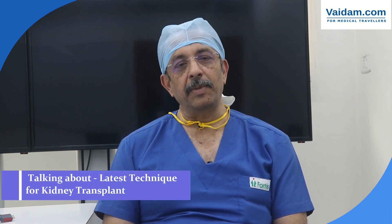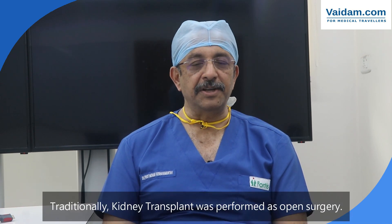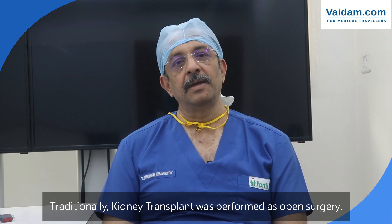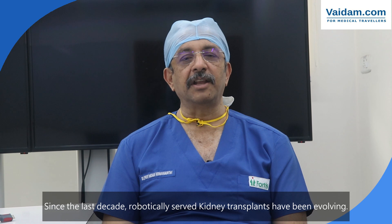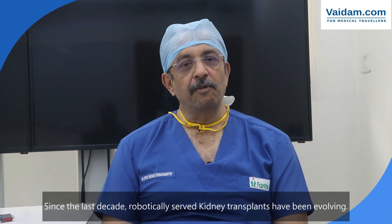Today I would like to discuss a new technique for performing kidney transplant. Kidney transplant has been traditionally performed as open surgery. However, in the last decade, a robotic-enabled kidney transplant has come into focus. Fortis Hospitals Bangalore is one of the major centers performing robotic kidney transplant.